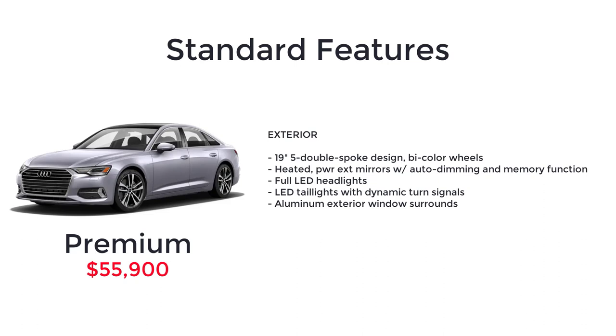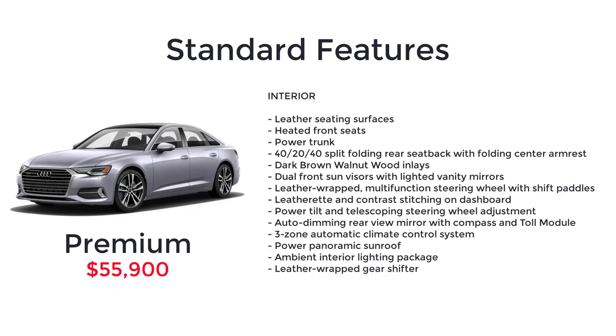19-inch 5 double-spoke design bi-color wheels. Heated power exterior mirrors with auto-dimming and memory function. Full LED headlights. LED taillights with dynamic turn signals. Aluminum exterior window surrounds. Leather seating surfaces. Heated front seats. Power trunk. 40-20-40 split folding rear seatback with folding center armrest.